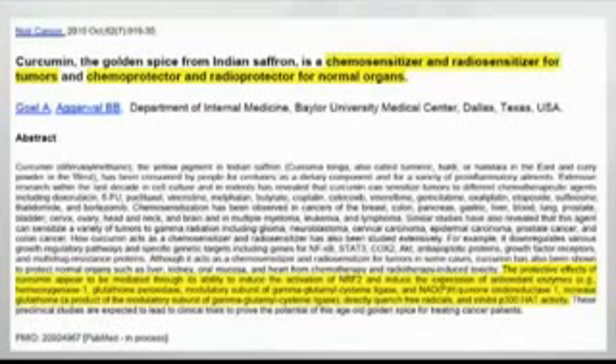The other part of the title is just as important: Nrf2 activators are chemo-protectors and radio-protectors for normal organs. Imposing an Nrf2 activator changes the way tumors and normal tissues respond to radiation in the best possible way — it makes radiation more effective at eliminating the tumor and less effective at causing damage to the rest of your body, which really needs to survive.